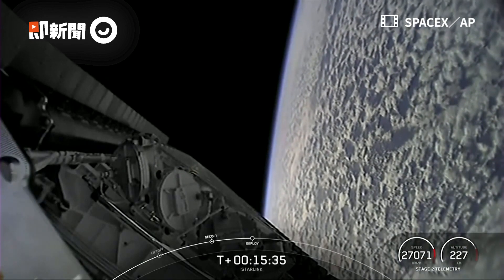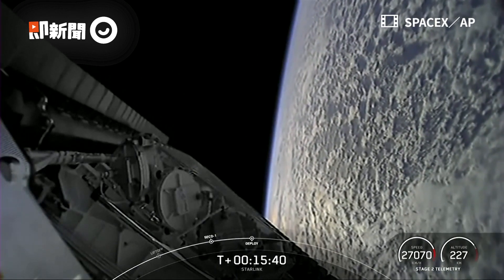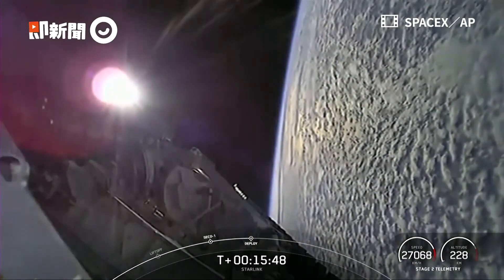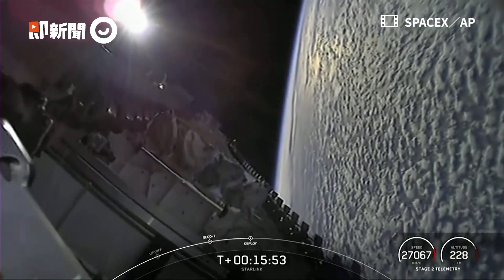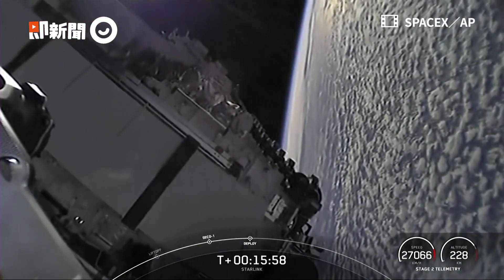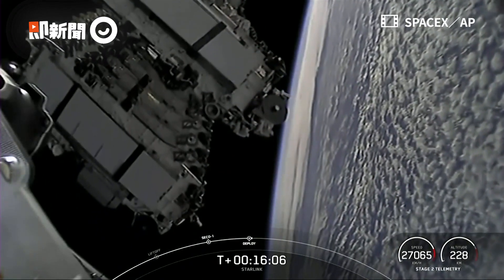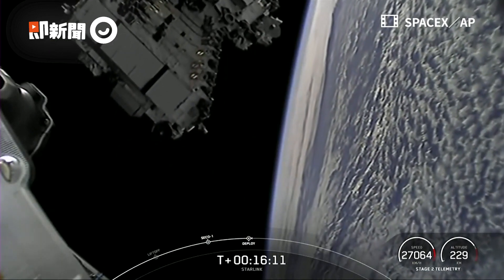What a beautiful view from our second stage. Starlink is a satellite internet constellation designed and manufactured by SpaceX that can provide high speed, low latency internet to people living in remote and rural locations all around the globe. You can see our 53 Starlink satellites floating away from the second stage there with the beautiful backdrop of the Earth in the background.